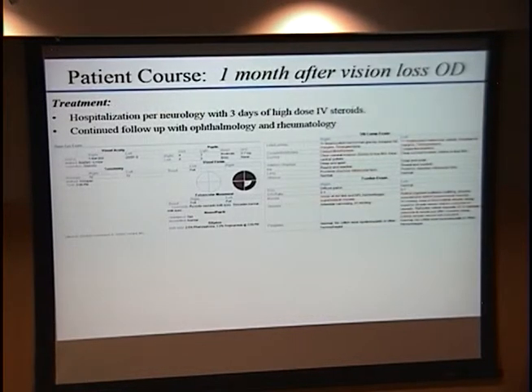In terms of our patient, one month after the initial vision loss in her right eye, she was hospitalized with the neurology service for three days, undergoing workup and high-dose IV steroids, which she tolerated well. She's continued on oral steroids awaiting assistance from rheumatology for further immunomodulatory therapy. Her vision remains relatively poor and stable, her APD is stable, and she's now just demonstrating pallor of her optic nerve as the swelling has subsided.